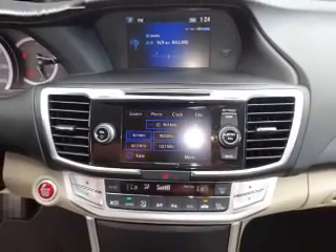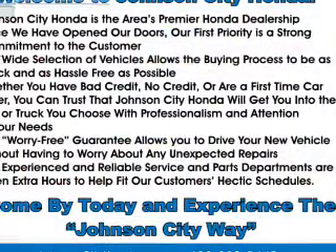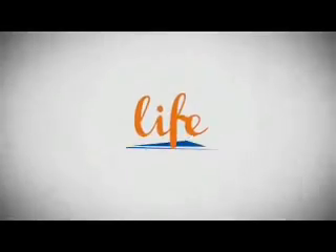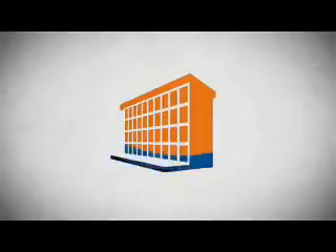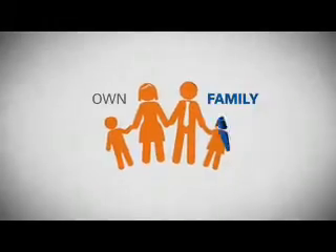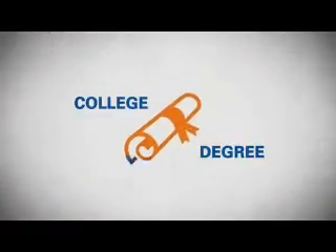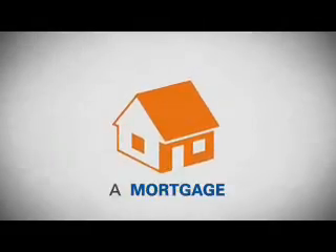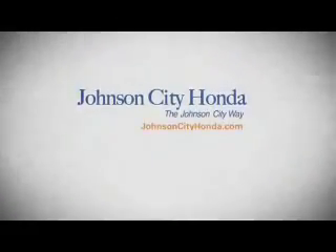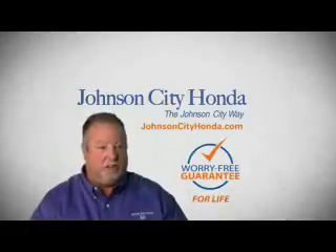Great quality at a great price. Call or click to contact us today. That's the John City way.